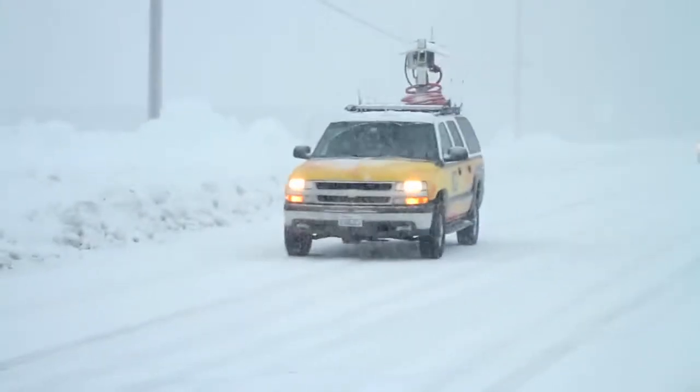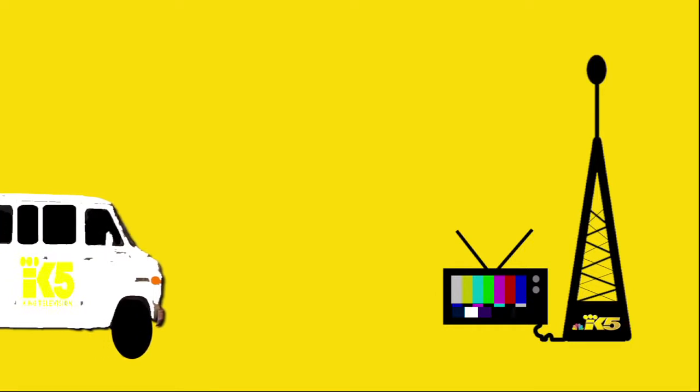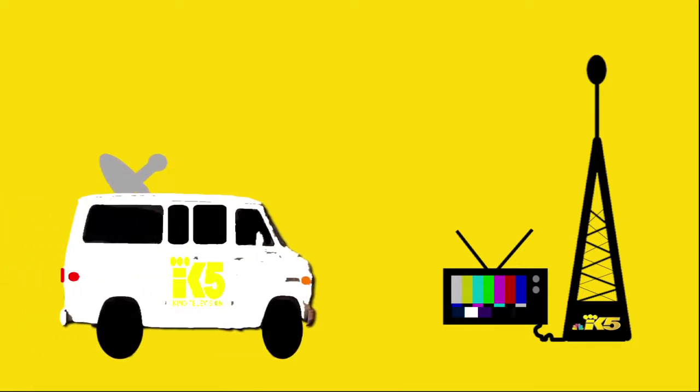To understand why this baby is so special, we first need to describe how most news vehicles operate. News Live trucks have been around since the 80s. They use either a microwave or satellite dish to send a video signal back to the station.